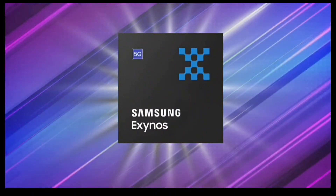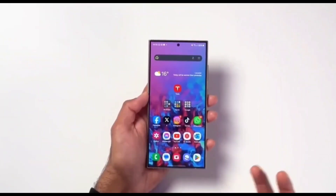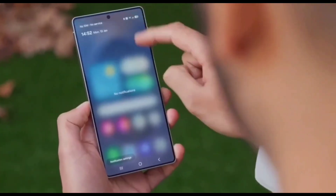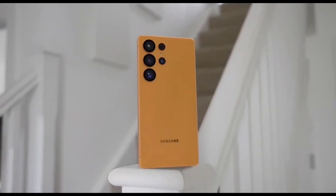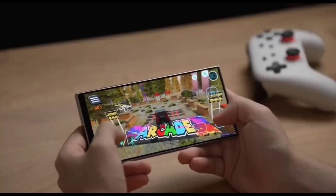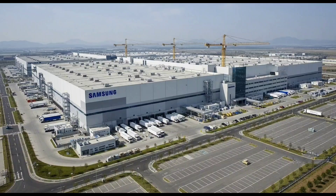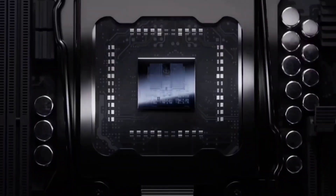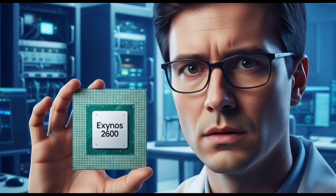This test focuses on the GPU — the part of the chip that handles graphics like games and animations. According to the test, the Exynos 2600 scored 3135 points with an average frame rate of 23.23 fps. The Snapdragon 8 Elite scored 2681 points with an average frame rate of 19.87 fps. The Exynos GPU, called Xclipse 960, is about 15% faster than Snapdragon's Adreno 830 GPU in this specific test.